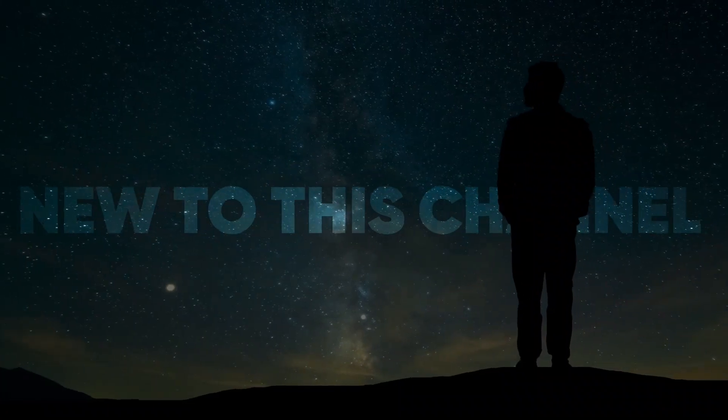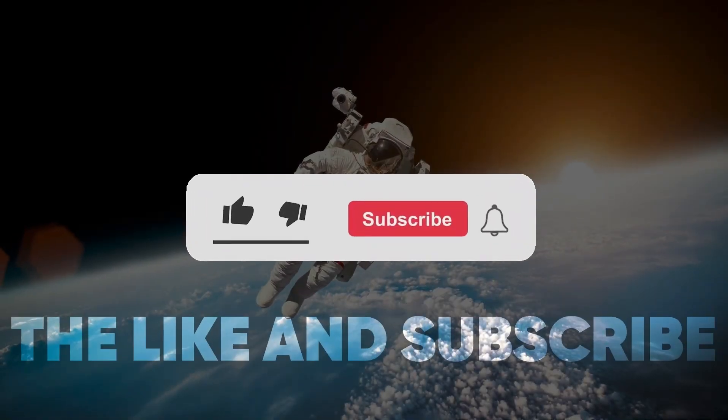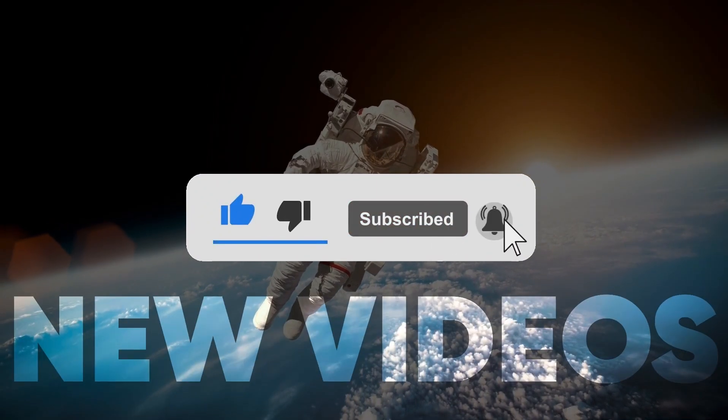If you are new to this channel and this video gives you any value at all, please click the like and subscribe button, because that would really help us out to go ahead and pump out new videos for you guys.